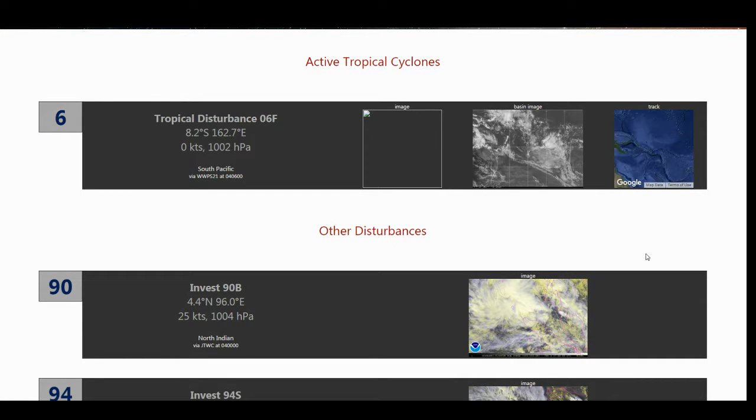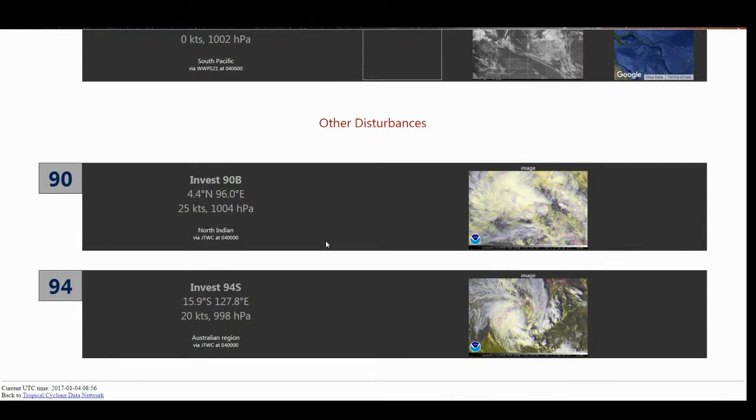Hello and welcome to today's Tropics. As you can see here, Tropical Disturbance 6F is the only active tropical cyclone being tracked by an official warning center. There are also two disturbances: Invest 90B in the North Indian, and 94S in the Australian region.